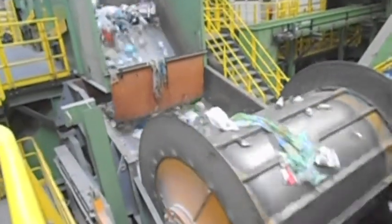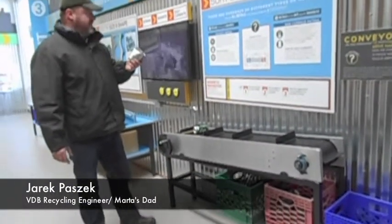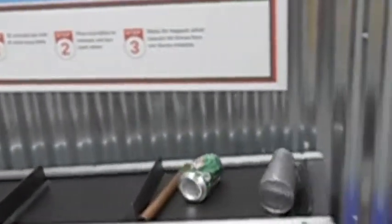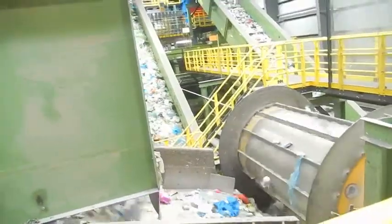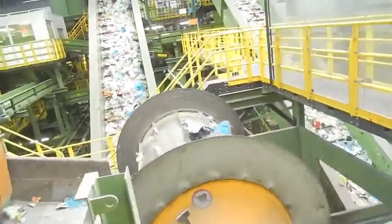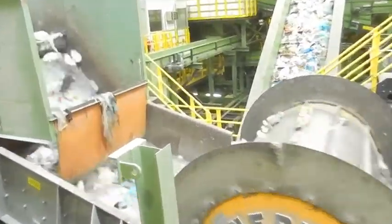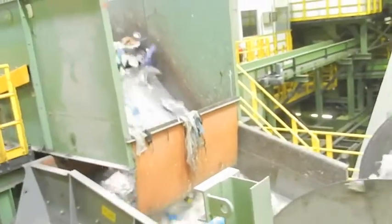Next, the recyclables go through magnets. All the ferrous materials can be attracted or repelled by the magnetic fields, so for sorting all the ferrous metals, we use magnets. Magnetic metals stick to the magnets and are sorted while other recyclables carry on.